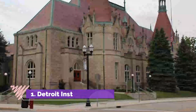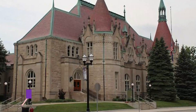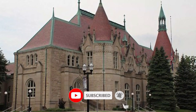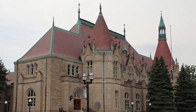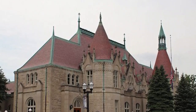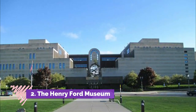Number one: Detroit Institute of Arts. Where else to begin in Detroit? The Detroit Institute of Arts is one of the world's finest art museums. Its huge collection of art from across the globe features everything from Egyptian statuettes and suits of armor to paintings by Monet and Van Gogh.